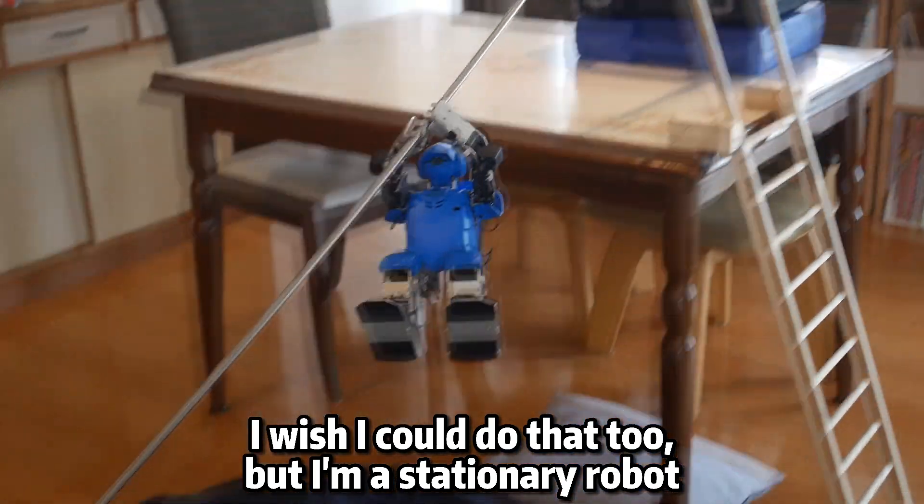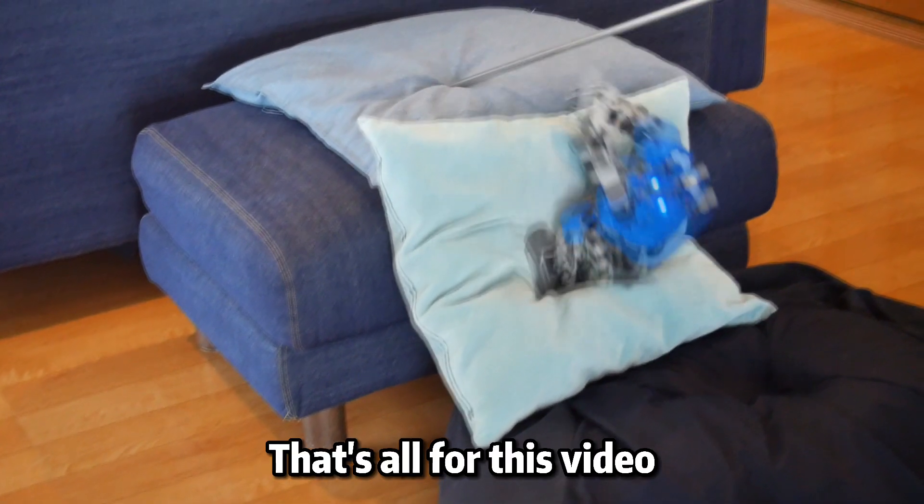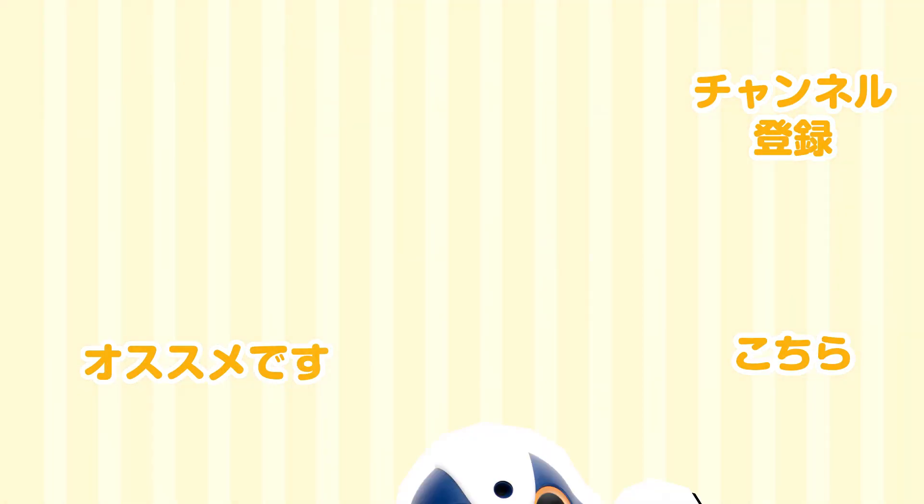I wish I could do that too, but I'm a stationary robot. That's all for this video. Thank you for watching. See you next time.